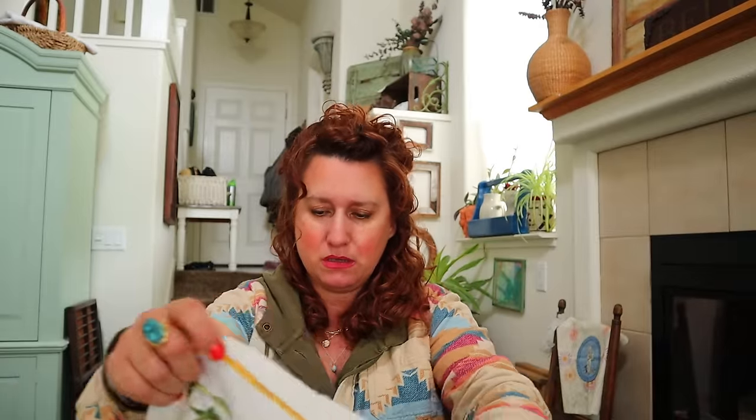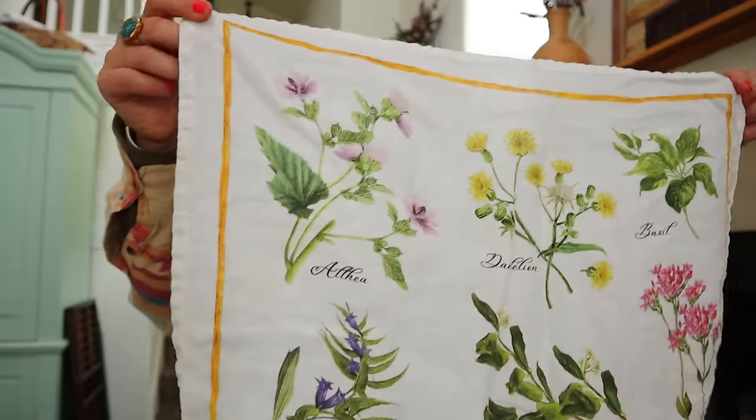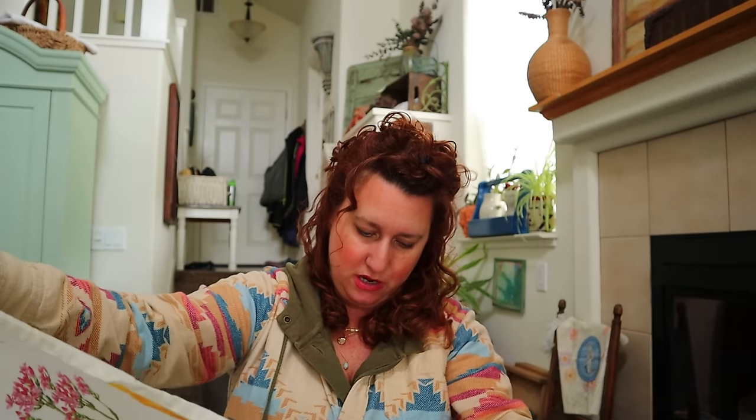Another linen towel - a beautiful floral linen towel. Do you guys pick up all this stuff for yourself when you're out thrifting? I do.